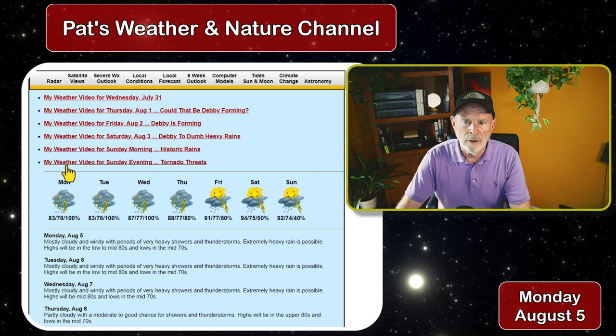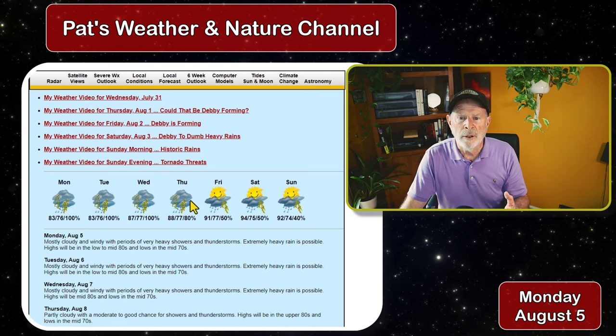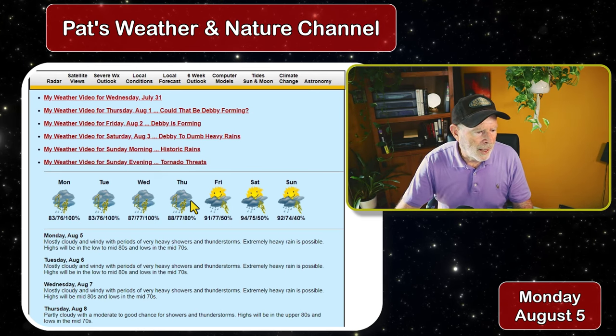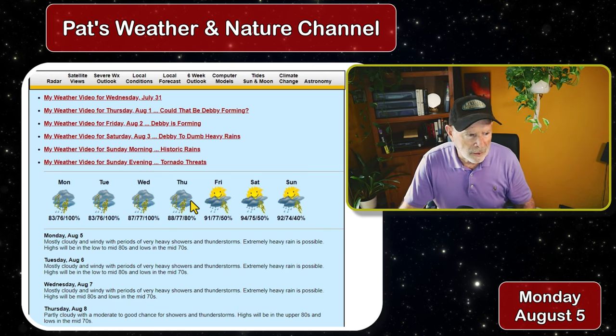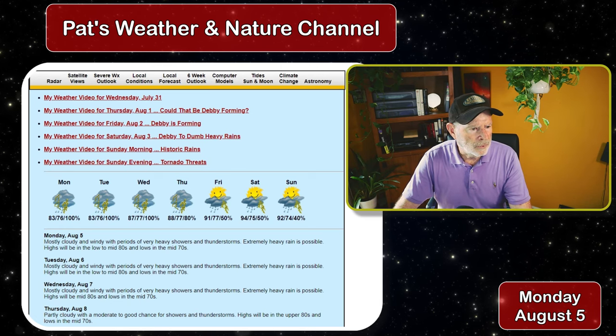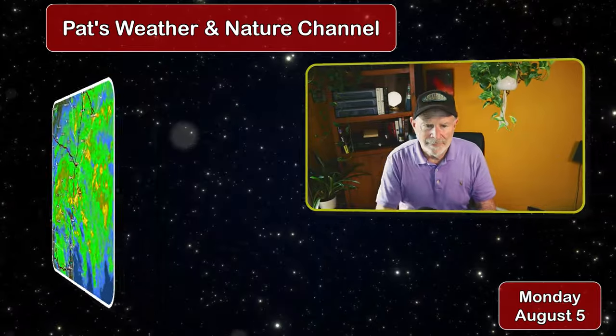Again on my website I have links to these weather videos — thank you for watching. The forecast for the next three days is a high probability of very heavy rains across the region. The only good thing about this is that the rain is keeping temperatures cool; right now at 2 o'clock in the afternoon it's only 74 degrees. My rain gauge now reads 1.08 inches and there's another big band that could be a squall coming onshore.